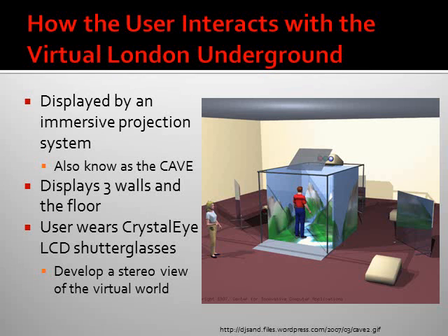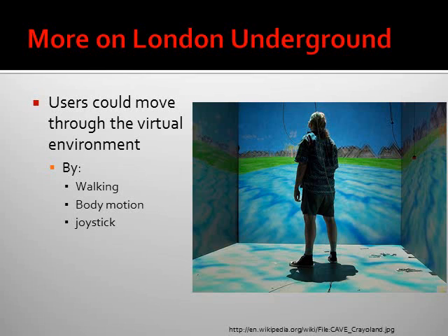How the user interacts with the virtual London Underground: it is displayed on an immersion projection system, also known as a cave. The cave has three walls all around the user and a floor. The user wears crystal eye LCD shutter glasses so they see a stereo view of the world, wrapping their whole line of vision. The user can move through the virtual environment by walking, body motion, and a joystick held in their hand.